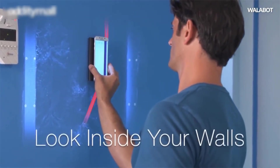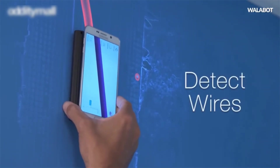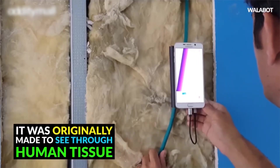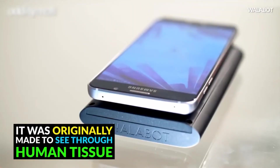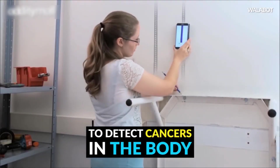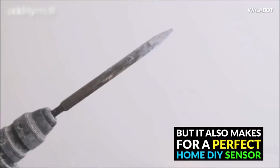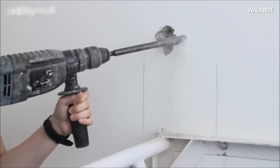3D imaging is created using radio frequency technology, essentially the same technique used for Wi-Fi, mobile networks, and radar systems. Veyr is able to use radio frequency for seeing through solid objects, while emitting a fraction of the radiation in cell phones. The WallBot has antennas that emit signals along with sensors that pick up reflections.